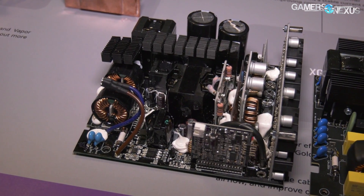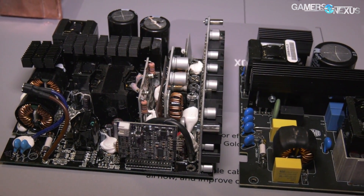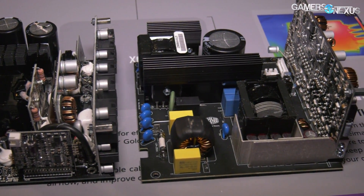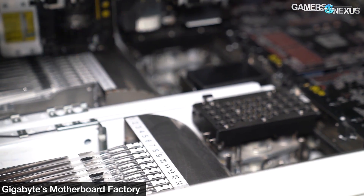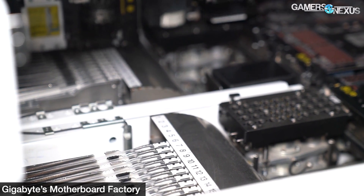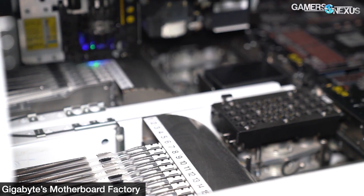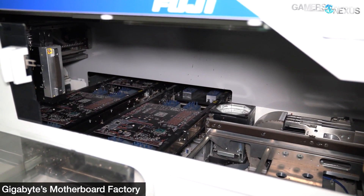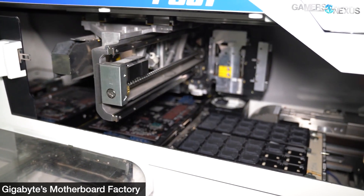For power supplies, manual steps include internal heatsinks for parts inside of the unit or some of the larger components. If you want to learn all the detailed processes for surface mount technology and the lines that manufacture the PCBs, watch our Gigabyte Factory tour video linked in the description below. We cut it short here just for a quick recap before talking about the rest of the power supply manufacturing process. SMT lines are standardized and mostly all the same.